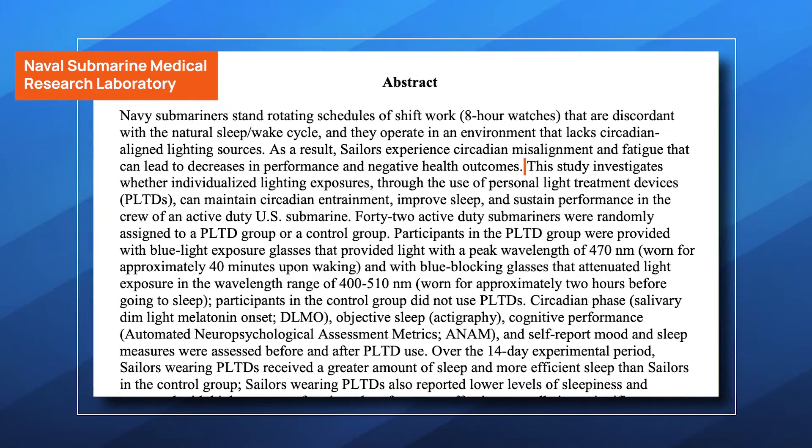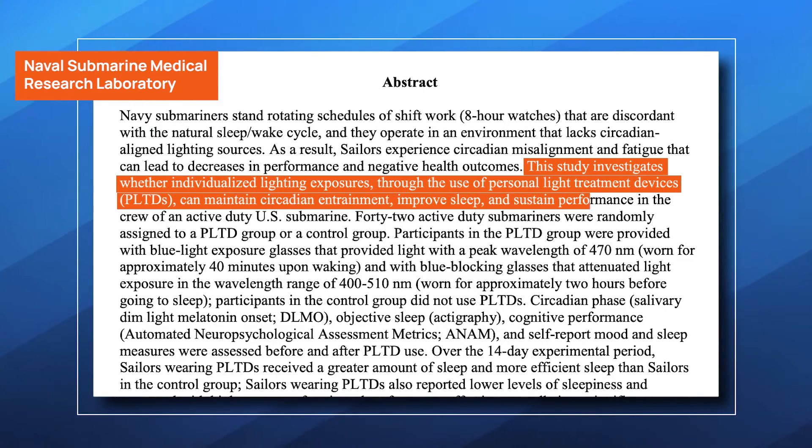There's also a study conducted by the Naval Submarine Medical Research Laboratory in which submariners utilized personal light treatment devices, including IO blue light exposure glasses as well as blue light blocking glasses, to assess their impact on circadian rhythm, sleep quality, and performance. Over a two-week period, those with PLTDs reported marginally improved sleep quantity and quality, decreased sleepiness, and enhanced performance effectiveness, without any reported operational disruptions. This research presents promising evidence that such devices can effectively counteract fatigue and circadian misalignment in challenging environments.